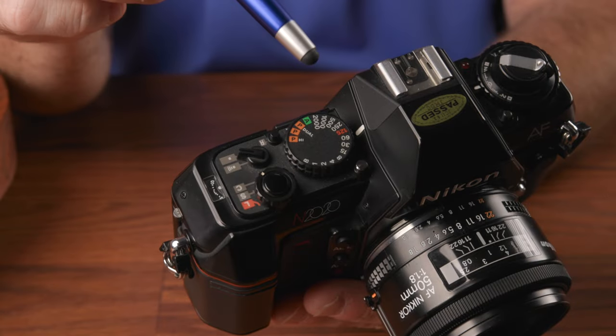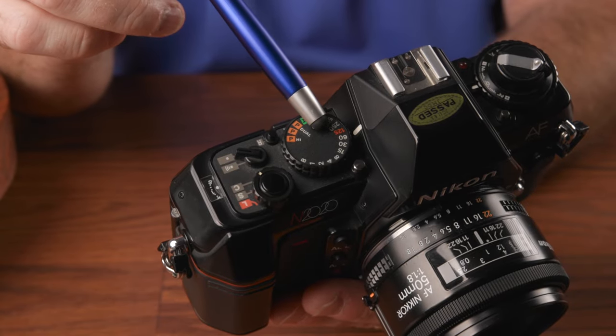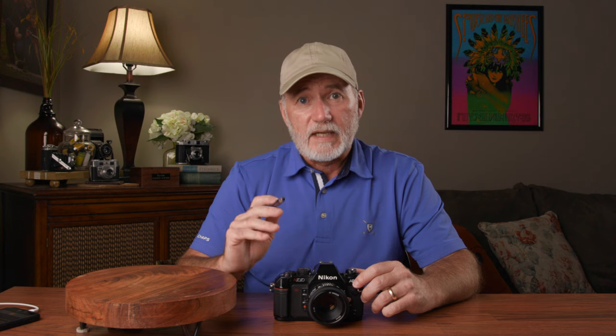Let's go back to the shutter speed dial for a moment. Besides setting the shutter speed, this is also where you'd choose an auto exposure mode — and here you have a choice of four. A gives you aperture priority, and you have three different program modes: Program Dual, regular Program, and Program High. Program High chooses faster shutter speeds and wider apertures for shooting action. Dual Program will choose between regular Program and Program High depending on the focal length of the lens mounted.